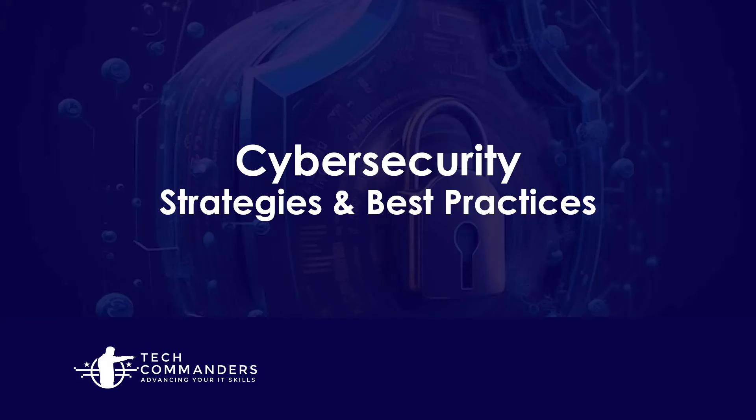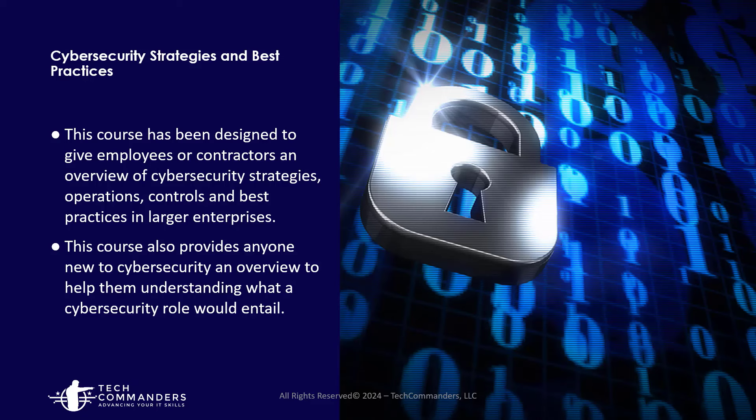Welcome to Cybersecurity Strategies and Best Practices from Tech Commanders. This course was devised to help provide insight into how cybersecurity operations work and how we use different strategies, operations, controls, and best practices in a larger enterprise. The course could also provide someone new to IT or cybersecurity the ability to see what their jobs may entail if they choose a career in cybersecurity.